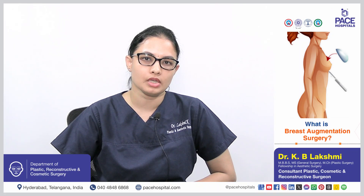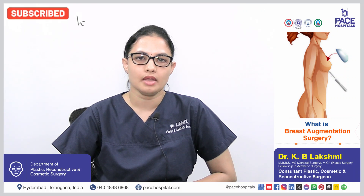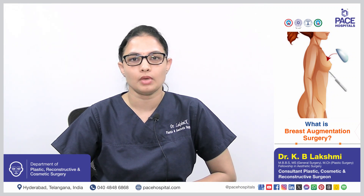Breast augmentation is a surgical procedure to enhance the size, shape, and symmetry of the breast. It is also called a boob job or augmentation mammoplasty.